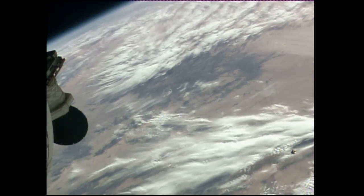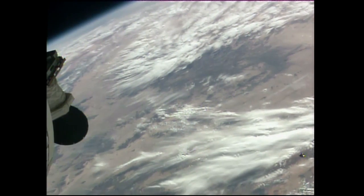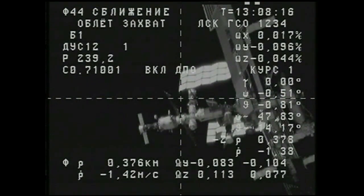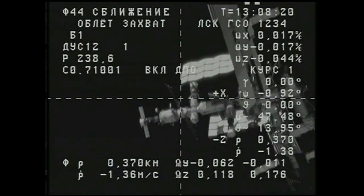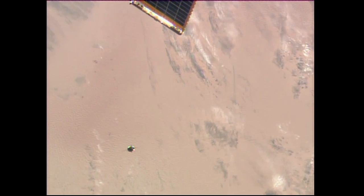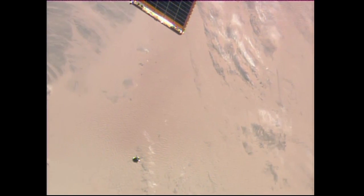The Progress has now begun, as planned, its fly-around of the International Space Station. It is designed to align itself just a few hundred meters directly behind the docking port at the Pirs docking compartment on the Earth-facing side of the Russian segment. The ISS and the Progress resupply vehicle are currently flying over northern Algeria, about to cross the northern coast of Africa and over the Mediterranean.